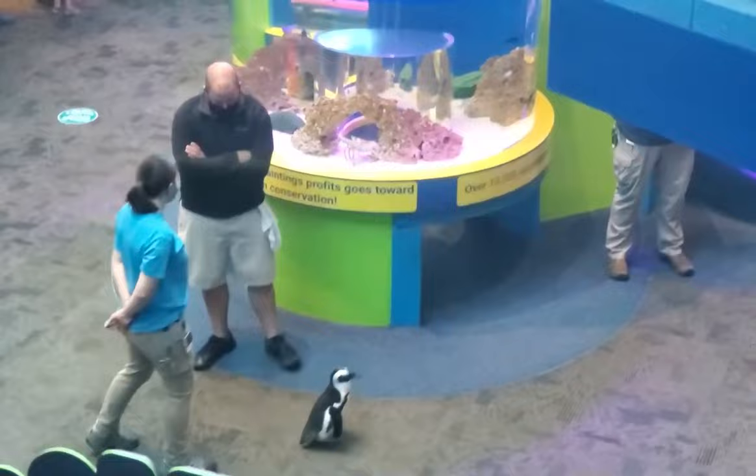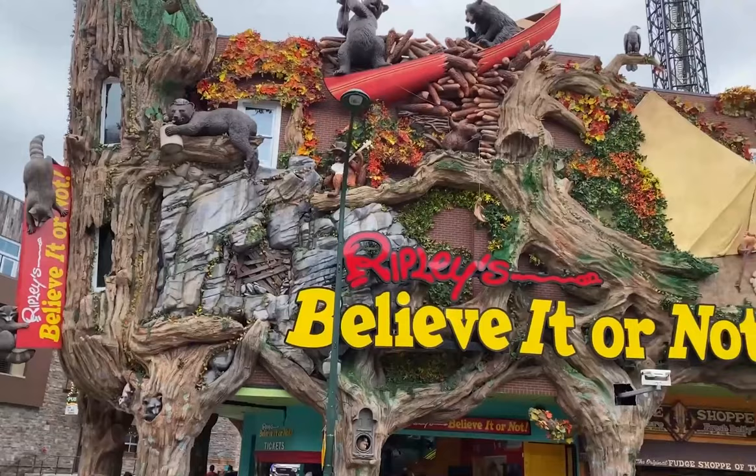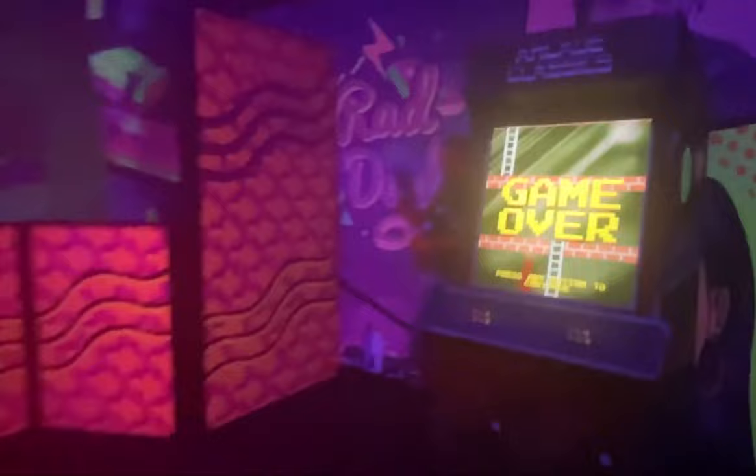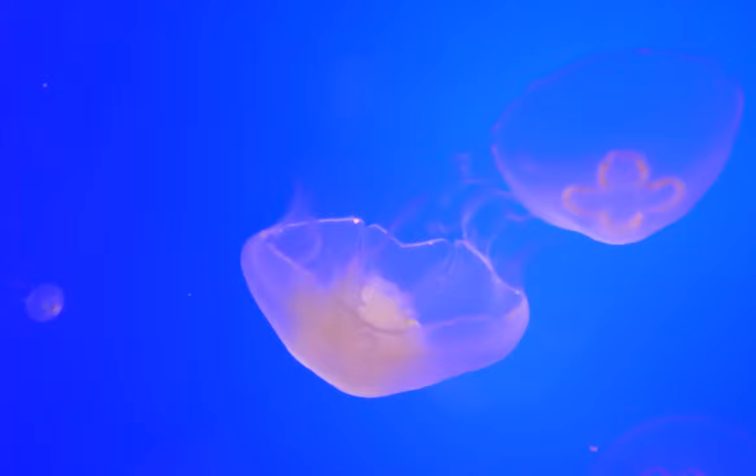Another attraction attached to the aquarium is the Penguin Playhouse, where both kids and adults can have interactive experiences with penguins. The Ripley's Believe It or Not Museum is a fun way to explore the bizarre events and strange items that Ripley's is known for. The exhibits are full of some of the weirdest and most remarkable items and stories from around the world. There are also various interactive activities including the Kaleidoscope Room and an optical illusion room, plus a section devoted to the Great Smoky Mountains featuring exhibits on synchronized fireflies and the tallest underground waterfall.